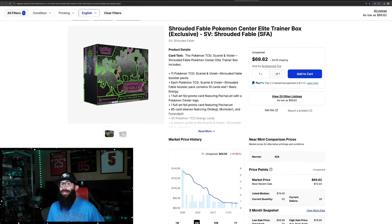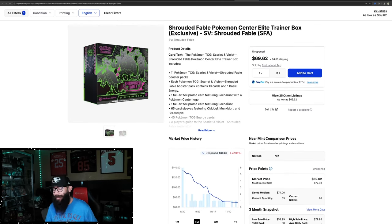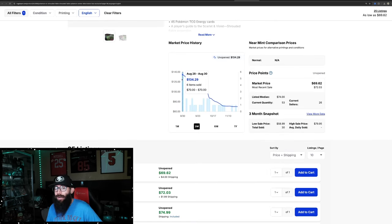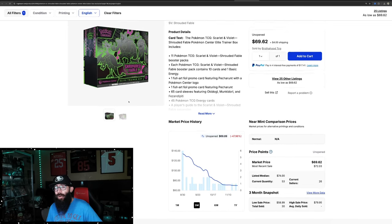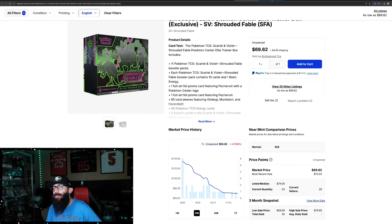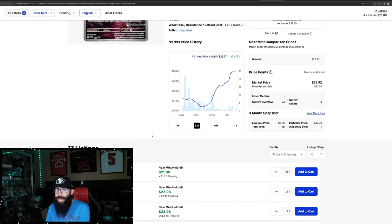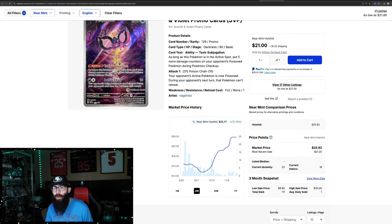Now let's talk about a product — just hear me out. In the discord, some people were talking about Shrouded Fable, specifically the Pokémon Center ETB and the promo. This set is kind of regarded as pretty meh, pretty bad. However, Pokémon Center ETBs with stamp promos of this era have traditionally done really well. This is the TCG chart — it's just coming down, they're at $70 and they're currently available on the Pokémon Center. But look at what the stamp promo has done — it's up 72% in the past three months.